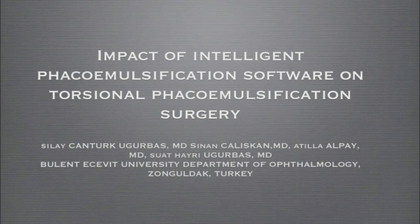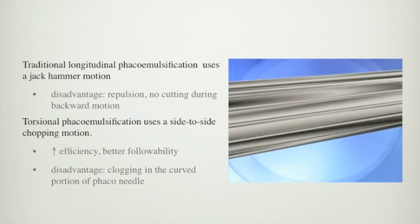Our work is titled Impact of Intelligent Phacoemulsification Software on Torsional Phacoemulsification Surgery. Modern phacoemulsification devices also give multiple options to the cataract surgeons to accommodate for different levels of cataract hardness.